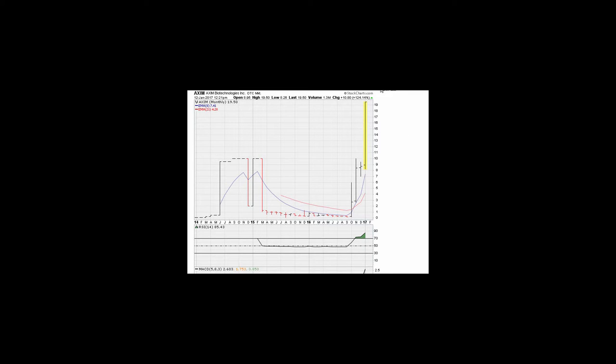Let's take a look at AXIM, which had a nice run this past week. At some point it was up about 130 percent — to be fair, about 120 percent — after our buy point. That move took about four days, going from about $8.66 to the highs.